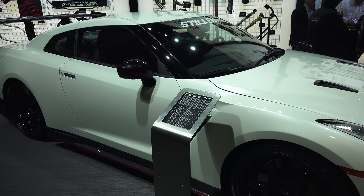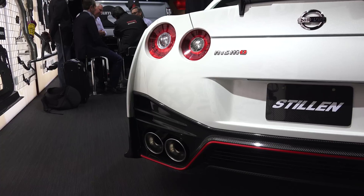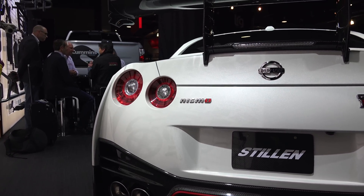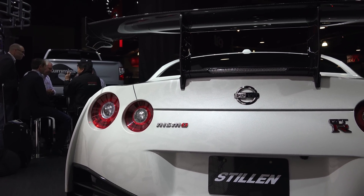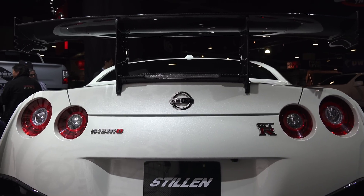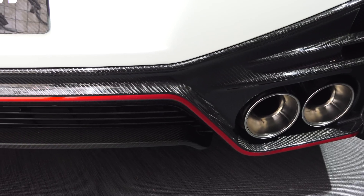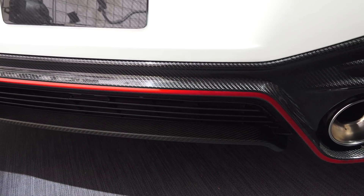In 2013, it set a lap record at the infamous Nurburgring circuit, posting a time of just over 7 minutes 8 seconds. So how did the GT-R manage to maintain an average speed of over 107 miles per hour for just under 13 consecutive miles? They did it using the parts that they're now offering in the Nismo N-Attack package.